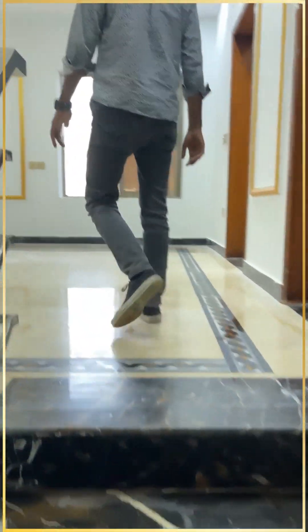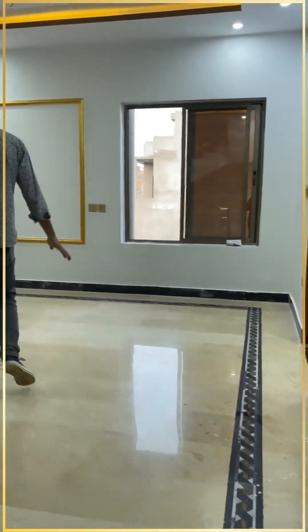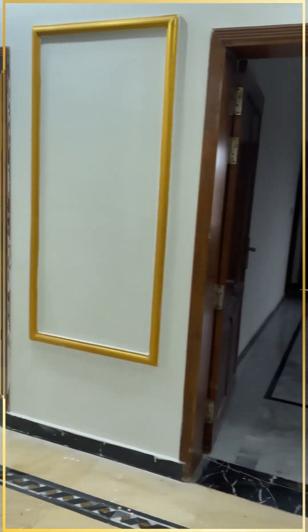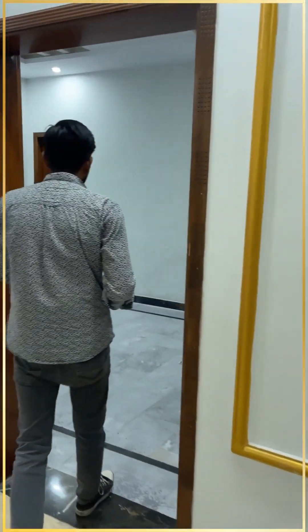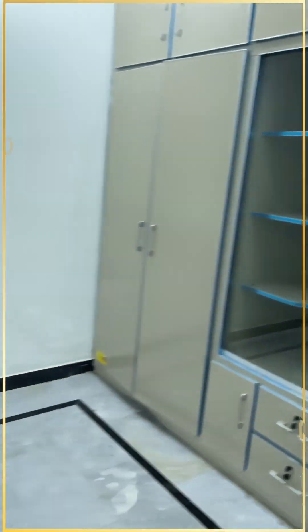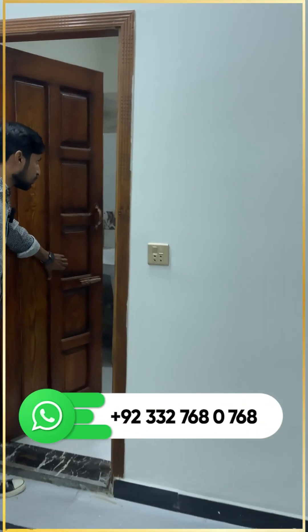The first floor is very clean and fancy — safe and up to standard. There are two rooms on this floor, both with an attached bathroom. The ceiling here is so beautiful — this is also a bedroom with an attached washroom.